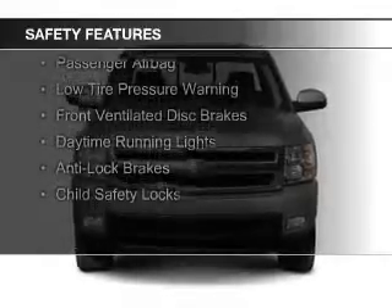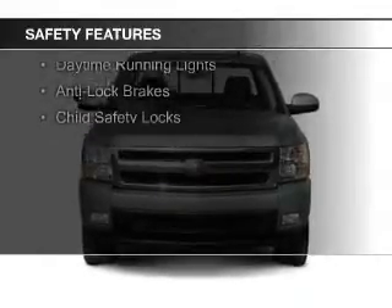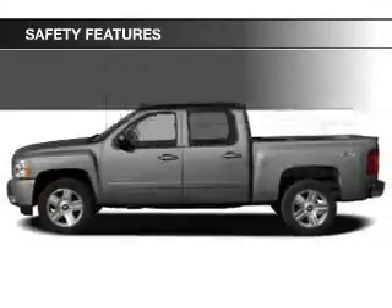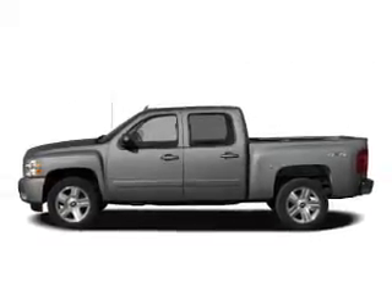Traction control, stability control, a passenger airbag, low tire pressure warning, front ventilated disc brakes, daytime running lights, anti-lock brakes, and child safety locks.